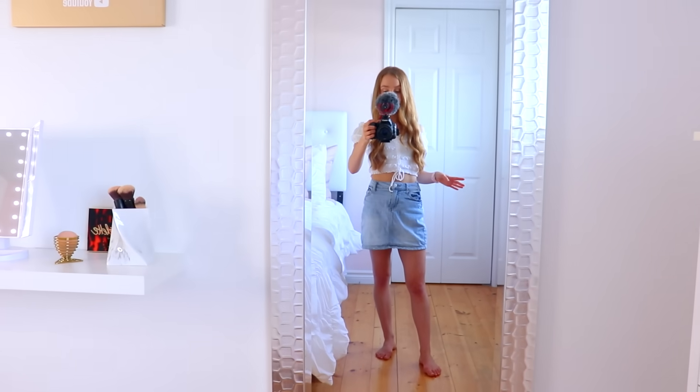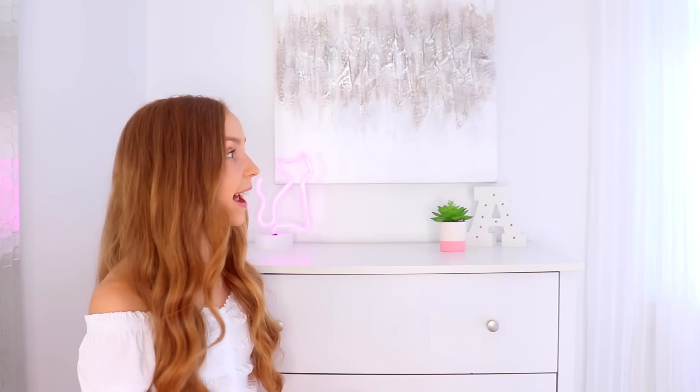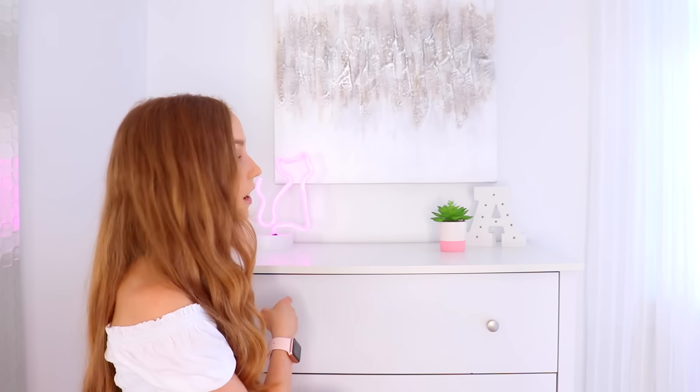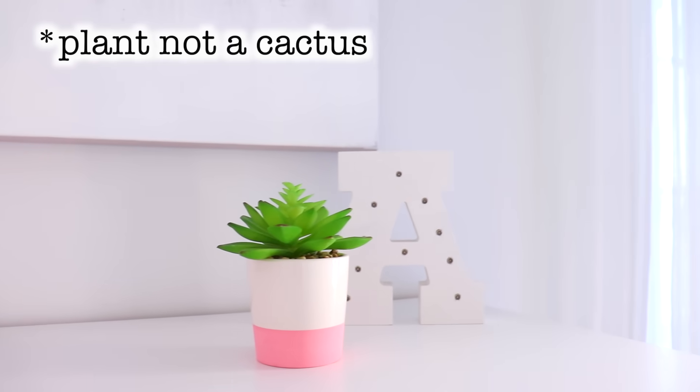Across from my makeup desk is my mirror, and beside that is my dresser. Above my dresser I have the artwork that used to be over my bed — I still really like it and wanted to keep it in the room. On my dresser is a neon cat light that I thought was super cute. This video is not sponsored, but the neon light, the fairy lights over my bed, and the mirror with lights are all from Amazon. I also added a decoration and a cactus.